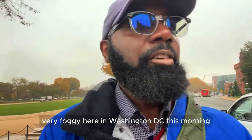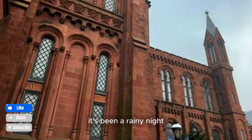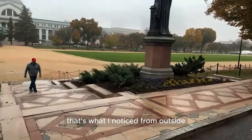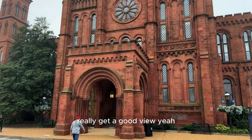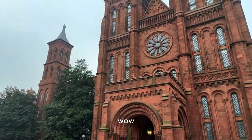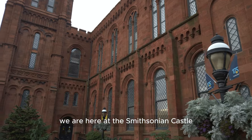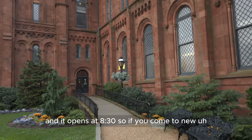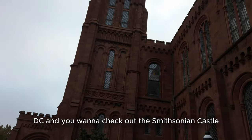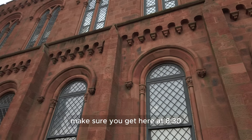Wow, it's so foggy here in Washington DC this morning — it's been a rainy night. From outside you really get a good view. We are here at the Smithsonian Castle and it opens at 8:30, so if you come to Washington DC and you want to check out the Smithsonian Castle, make sure you get here at 8:30.